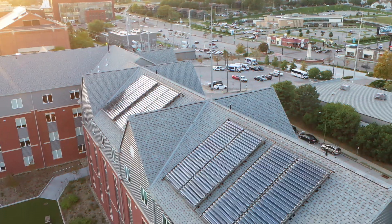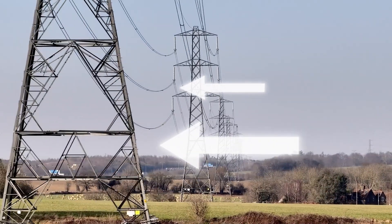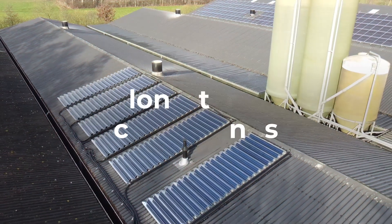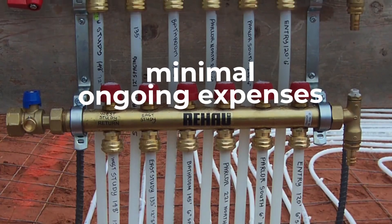Solar cooling minimizes reliance on traditional energy sources while alleviating pressure on the power grid. It helps lower greenhouse gas emissions and contributes to a cleaner environment. It offers long-term cost savings — once installed, they operate with minimal ongoing expenses.